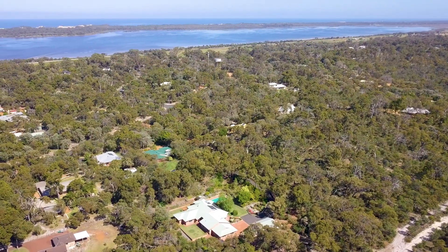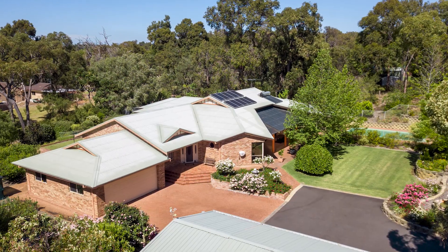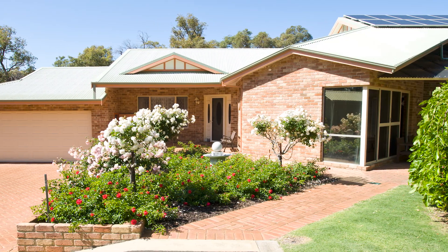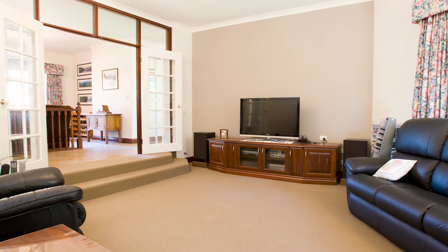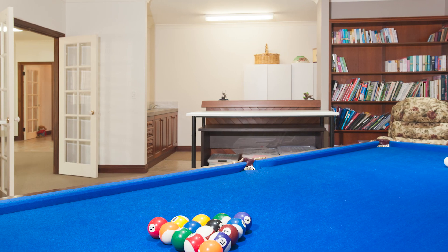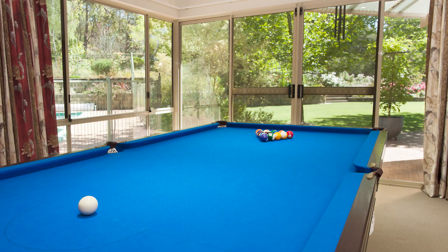Surrounded by incredible gardens and natural Australian bushland, 39 Australine Road will be an incredibly relaxing property for one lucky purchaser. Inside, there is just as much character as the exterior. With timber accents, soaring ceilings and generous living areas, there is plenty of space to raise a family, entertain or settle into retirement.